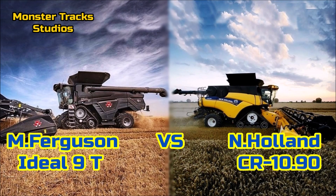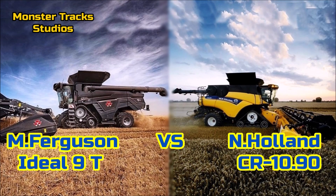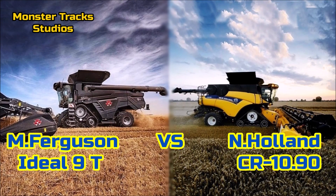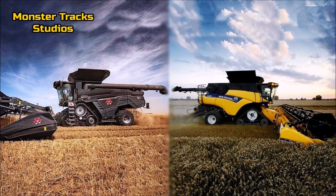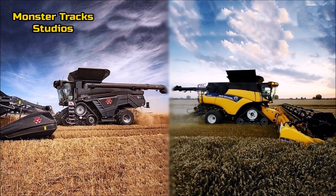Today we compare two beasts. From one side we have the Ideal series of the Massey Ferguson brand. From the other side we have the largest combine of the New Holland brand, the CR 1090. Both are the largest combines of each company.